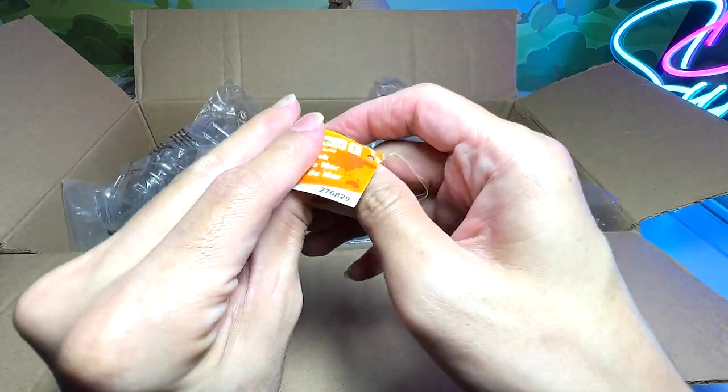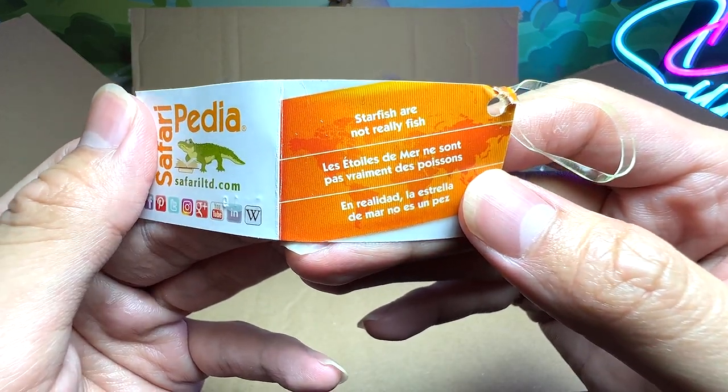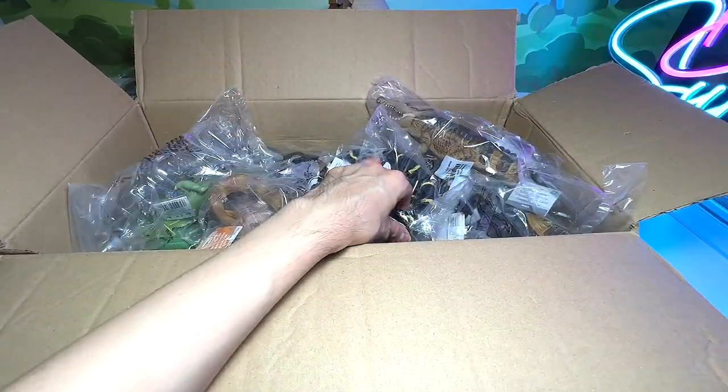But let's take a look at what is written right here for the starfish. Starfish are not really fish. Yeah, we know that. Okay, let's proceed on to the next figure.